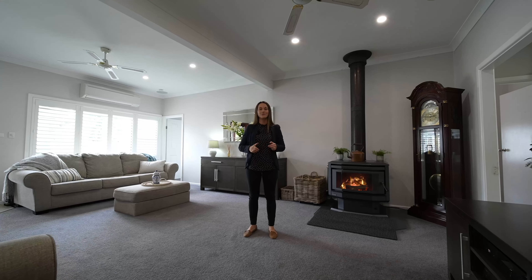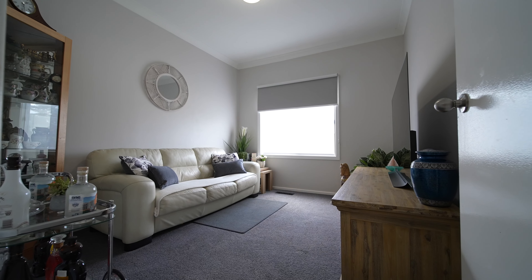Hi guys, Tina Baker from McGrass Newey Mountains and welcome to 6 News Avenue Cooma.